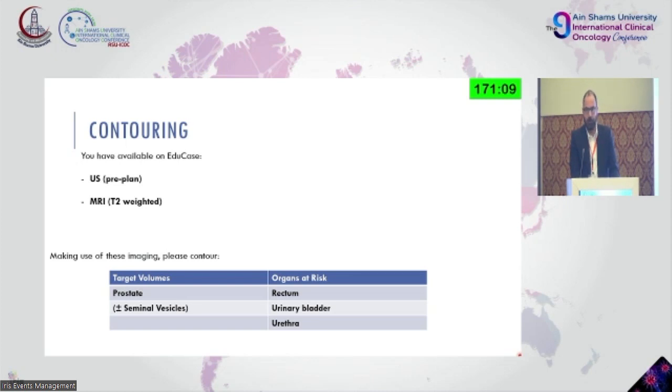The urinary bladder is a question mark for most departments because it's a dynamic organ, and whether you contour it or not doesn't play a huge role. There is a notion in the literature and more institutions are researching the impact that the bladder neck has, but it's still under research and we don't really know.